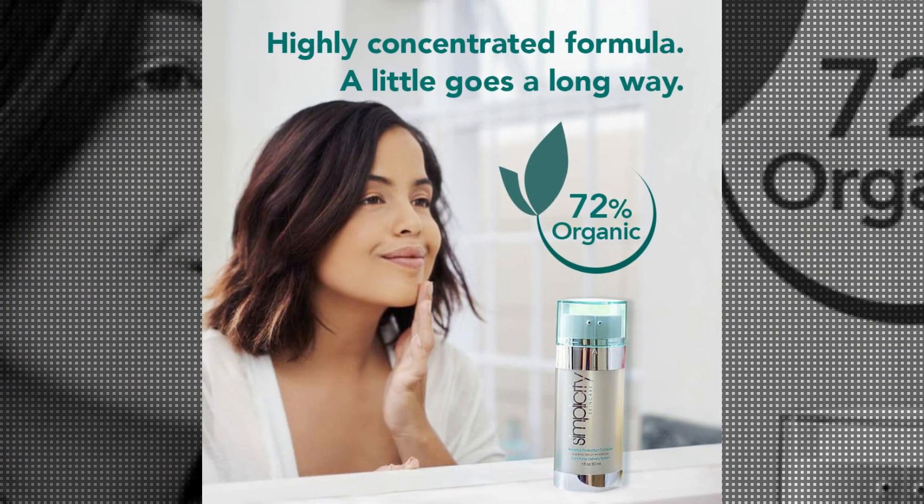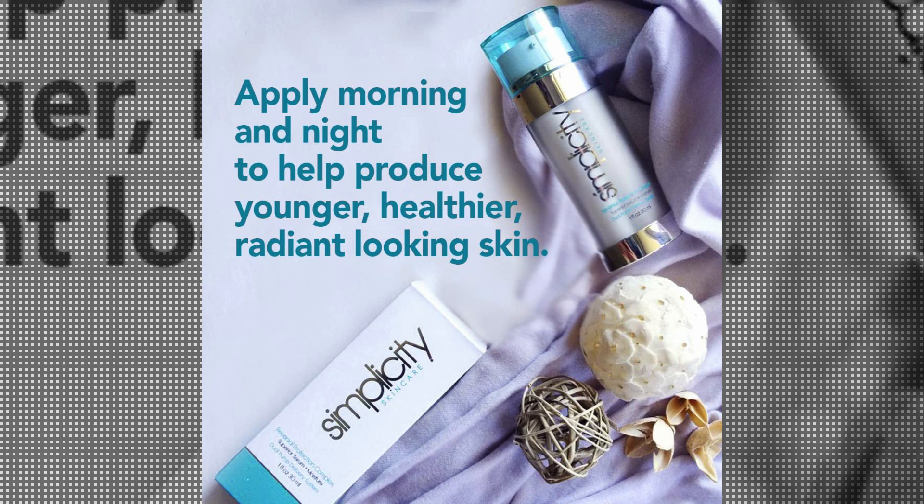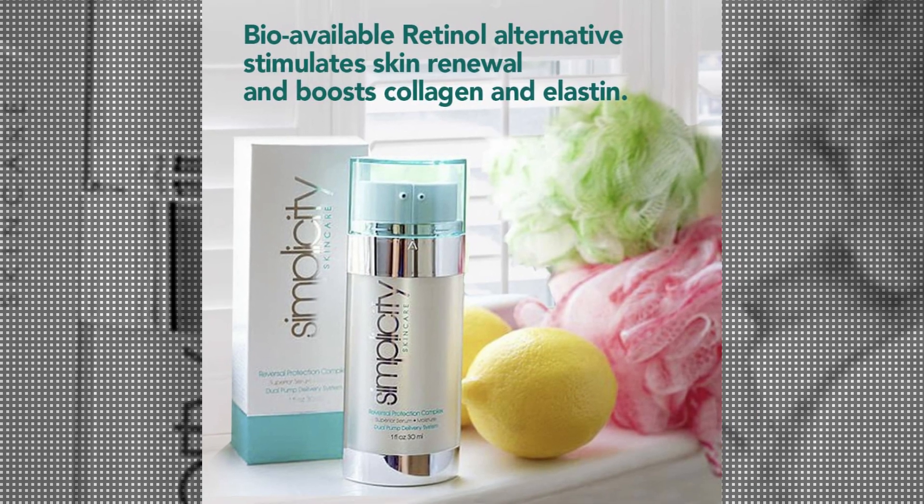One of the primary advantages of this product is its ability to address multiple skin concerns. Whether you have dry skin, oily skin, or even sensitive skin, the Simplicity Skin Care Retinol is designed to provide optimal results for everyone.